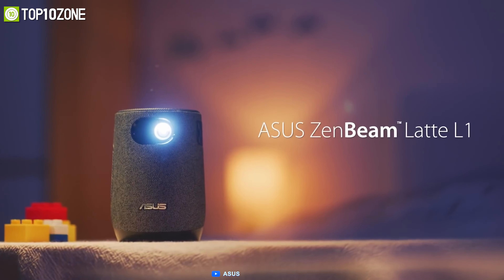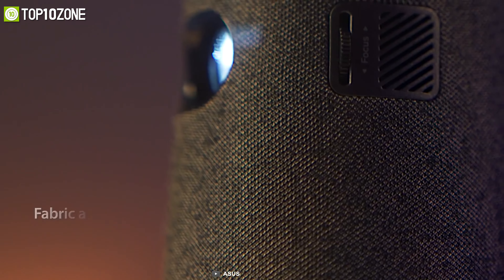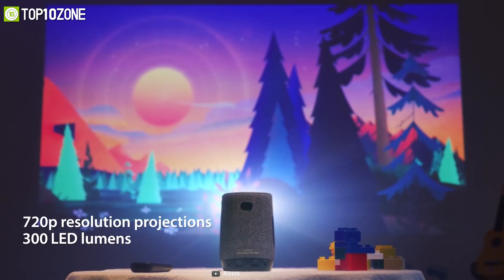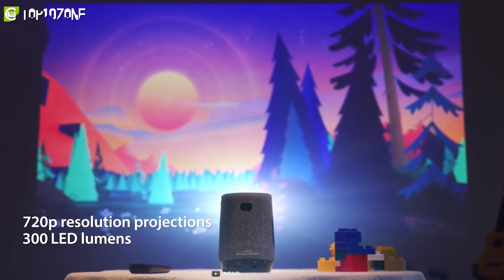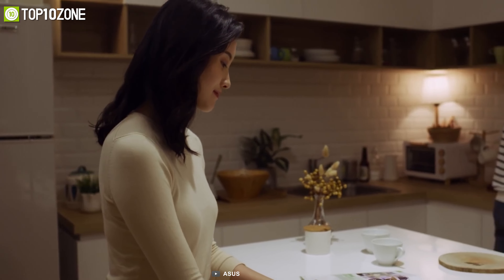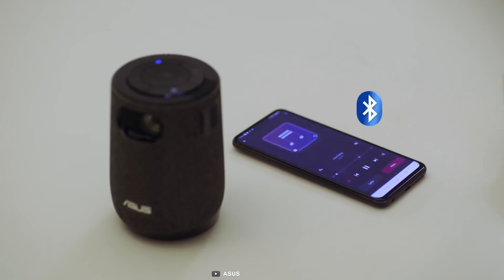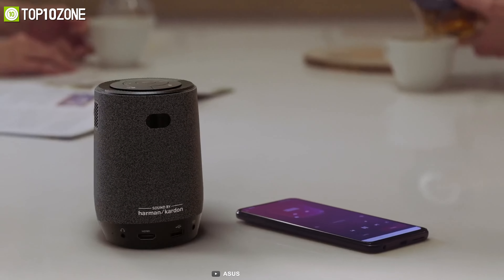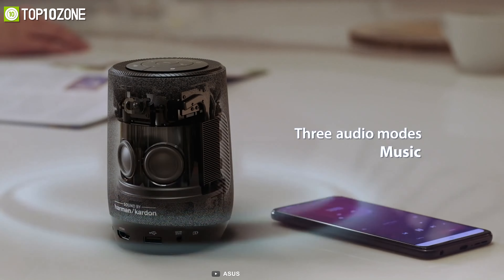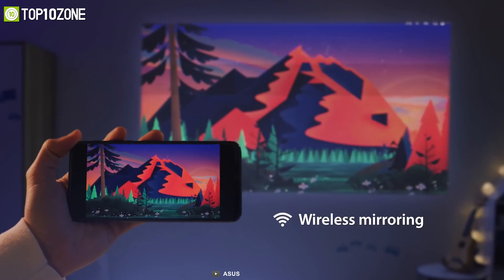The Asus ZenBeam Latte is a portable projector with a unique coffee mug shape and textured fabric aesthetic that fits in any home decor. With a maximum brightness of 300 lumens and a 720p resolution, its short throw lens can project a 120-inch image from a distance of 3.2 meters so that you can watch all your content in its full glory. Its 10-watt Bluetooth stereo speaker by Harman Kardon will provide you with the best audio performance at all times.